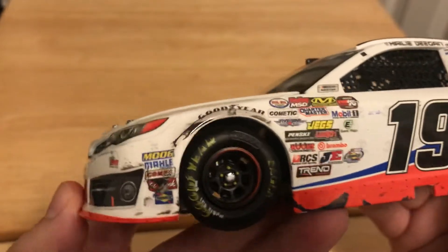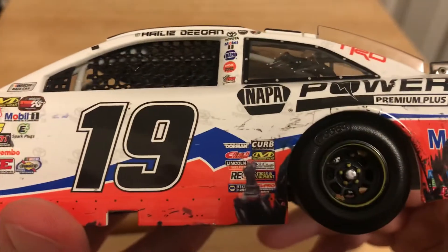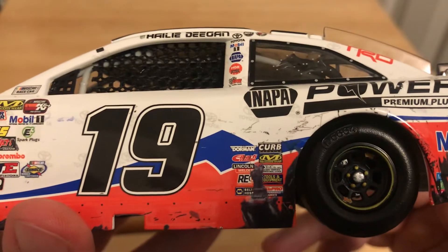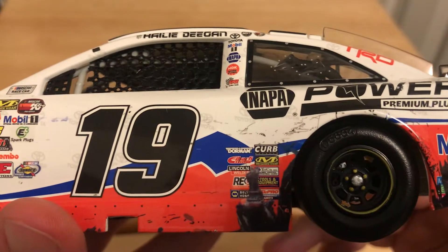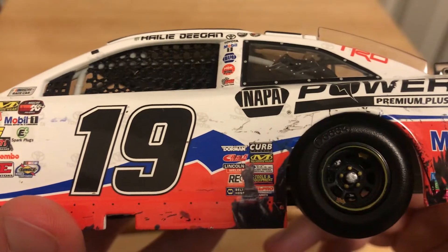Going down the side, you got a lot of contingency sponsors. Got number 19, and a lot of sponsors before the rear wheel — you got Doorman, Curb Records, EBOC, Mechanicsware, Lincoln Welders, Napa Tools and Equipment, Trico, Racing Electronics, Napa Belt Hoses, and Hell Pro.